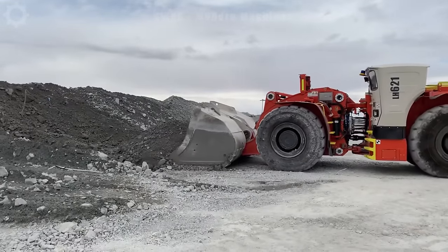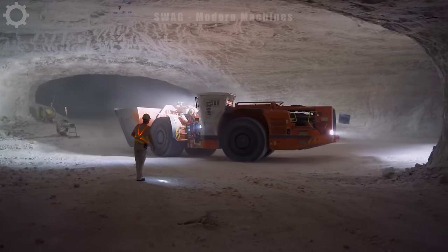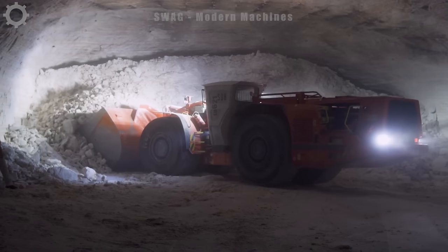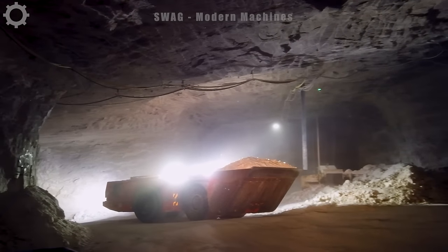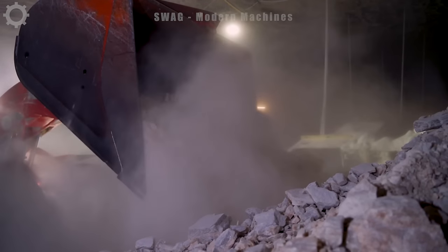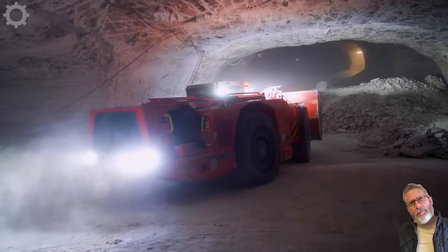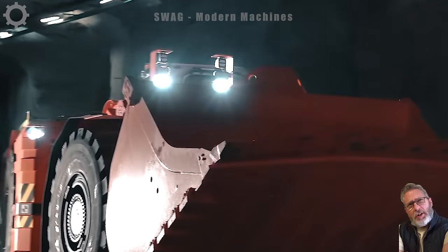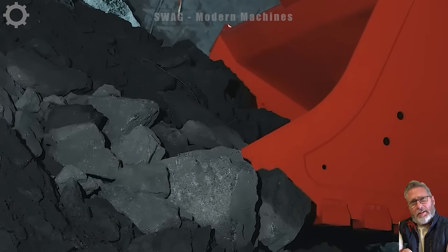The Sandvik H621 is a high-quality underground mining machine produced by Sandvik, a reputable name in the mining industry. Designed for underground operations and mining, it can efficiently excavate materials and load them onto transport vehicles. It can operate in challenging conditions, ensuring the safety of workers and the underground environment.